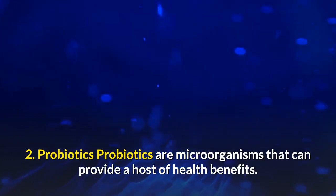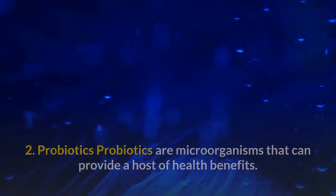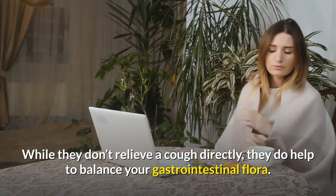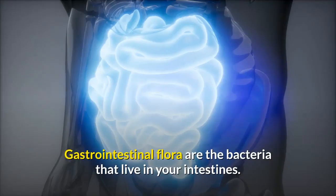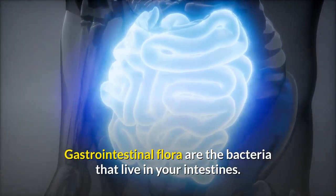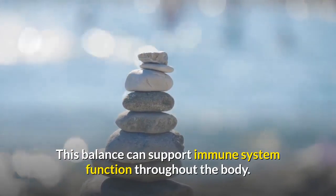2. Probiotics. Probiotics are microorganisms that can provide a host of health benefits. While they don't relieve a cough directly, they do help to balance your gastrointestinal flora — the bacteria that live in your intestines. This balance can support immune system function throughout the body.